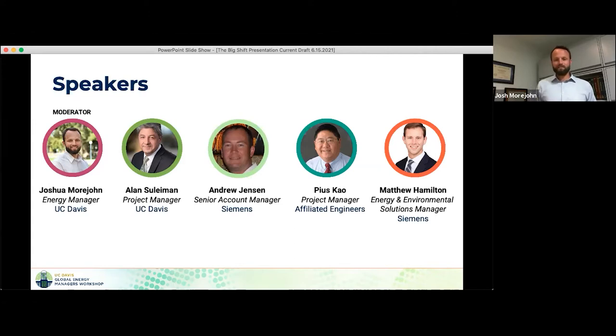Part of that implementation team has been a great team of consultants and contractors. We've got two folks from Siemens, our controls contractor — Andrew Jensen and Matt Hamilton. And Pius Gao from our design consultant, project manager for his team with Affiliated Engineers. He's been on this from the very beginning of the design and even the master planning effort, and is now working through a lot of the construction administration side of it.